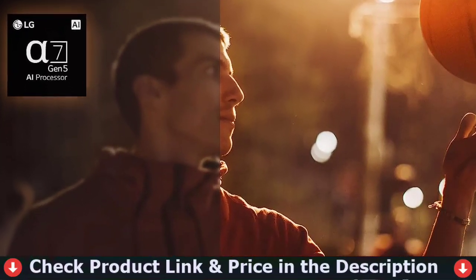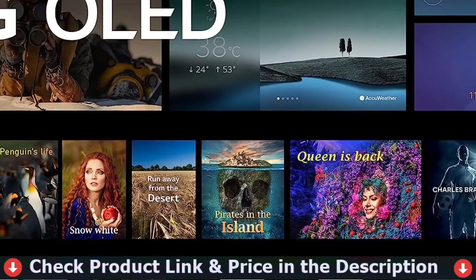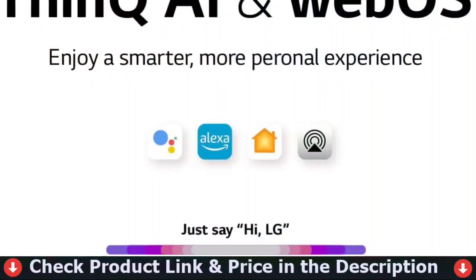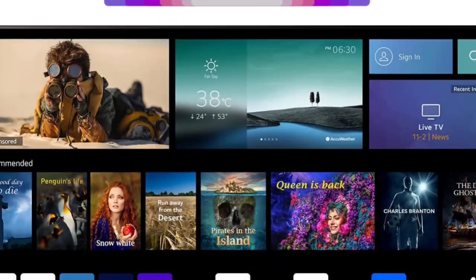The reflection handling is fantastic, and depending on the content it has acceptable SDR peak brightness, but it's not bright enough to combat glare. It also has a broad viewing angle, so the image appears the same from the sides as it does from the front.